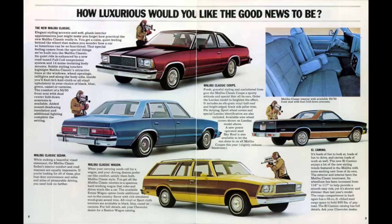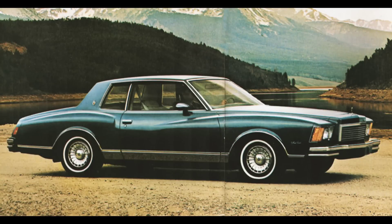It originally came equipped with a Rochester 2GC two-barrel carburetor, but was updated in 1979 with a two-barrel dual jet carburetor, causing a slight loss in horsepower and torque. The engine was only produced for two years and was replaced in 1980 with a larger version.